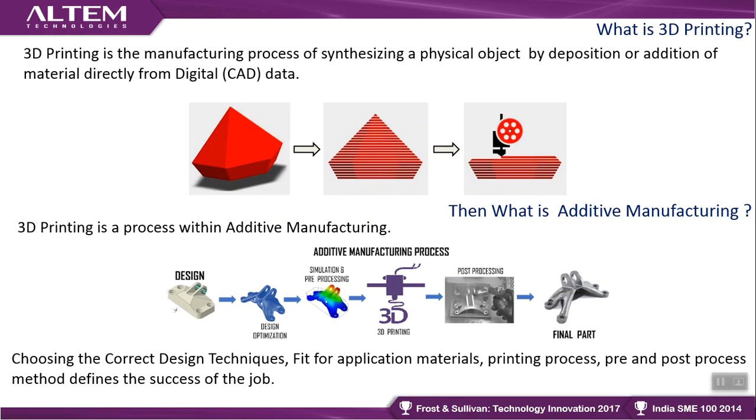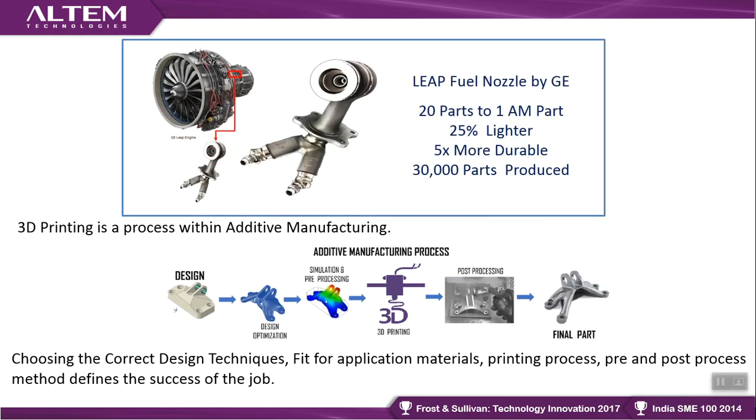A big example is the LEAP fuel nozzle developed by General Electric. Conventionally it was an assembly of 20 parts, which was converted into a single-part job because additive manufacturing can create complex, unibody geometries. The part is 25 percent lighter — a huge saving for aerospace, where it costs approximately $10,000 to put one extra kilogram into the air. Activities like this, making planes safer and cutting fuel costs, are actually affecting the average person.